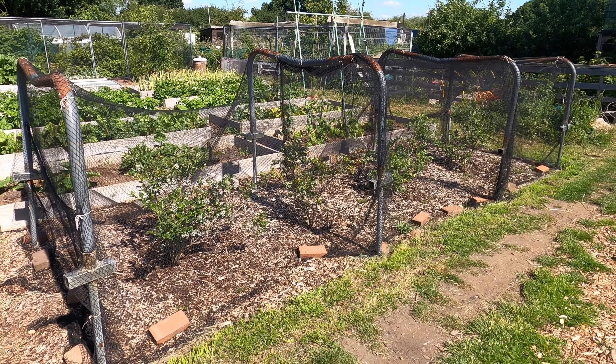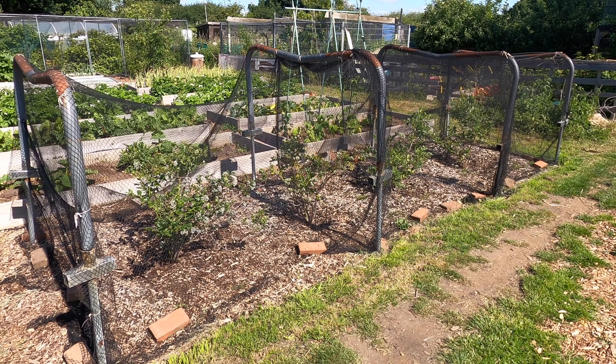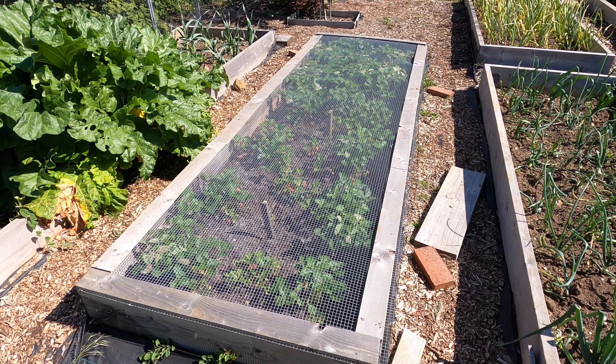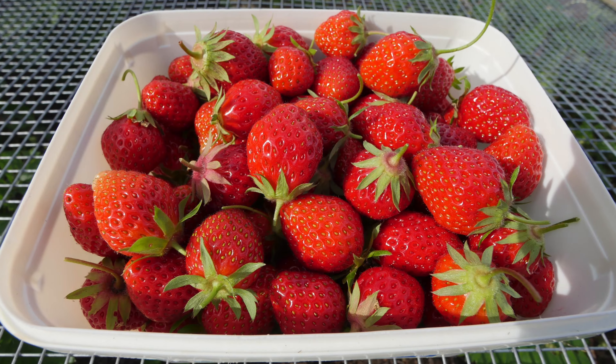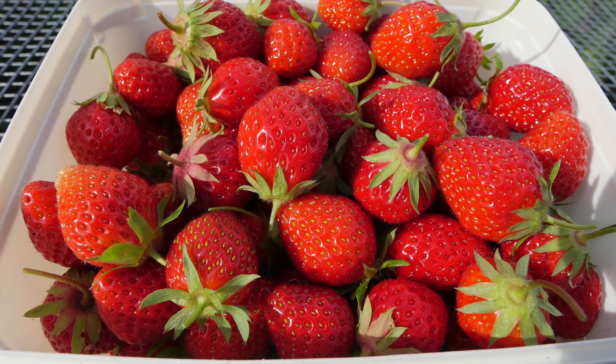The blueberries are covered with a net, and where the weather's been dry I've been giving them a good watering once a week. The strawberries have been great this year. I've had masses of strawberries off them, really good flavour as well. I think the warm weather recently has really helped them.